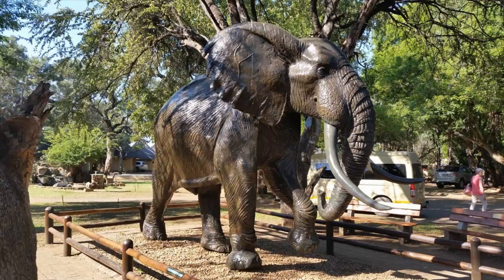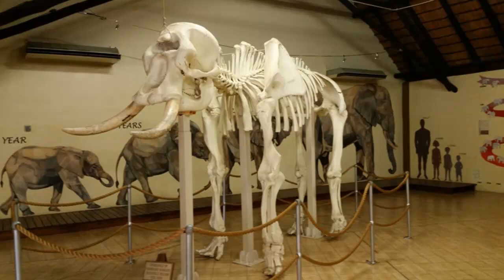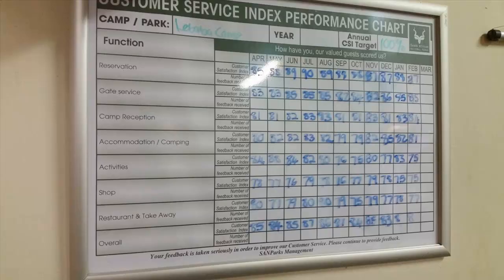Visitors seeing this statue will know that they have arrived at Letaba's famous Elephant Hall, a very interesting museum and educational centre that displays a lot of information about elephants, their distribution, physiology, origin and evolution. The magnificently mounted elephant specimens as well as the real skulls and complete skeletons allow visitors to examine these enormous beasts up close. Also on display are the massive tusks of the famous group of huge tuskers called the Magnificent Seven which roamed the area during the 70s and 80s. Visitors can also see information about the current group of big tuskers, where they roam and the measures that the park takes to protect them from poachers.